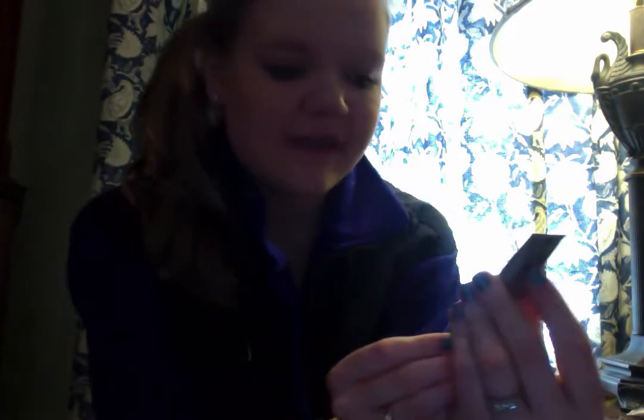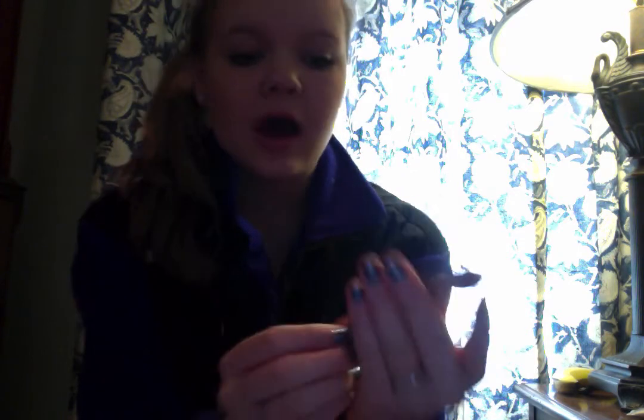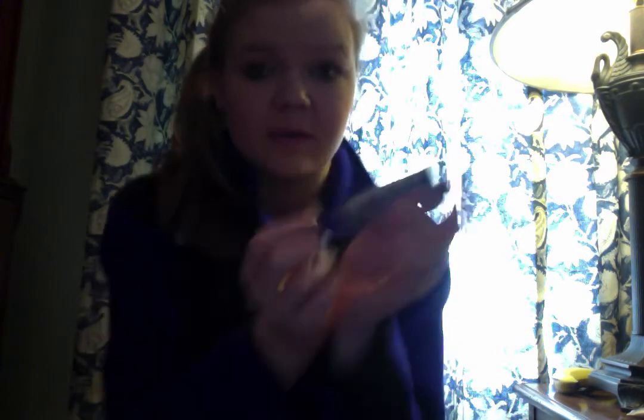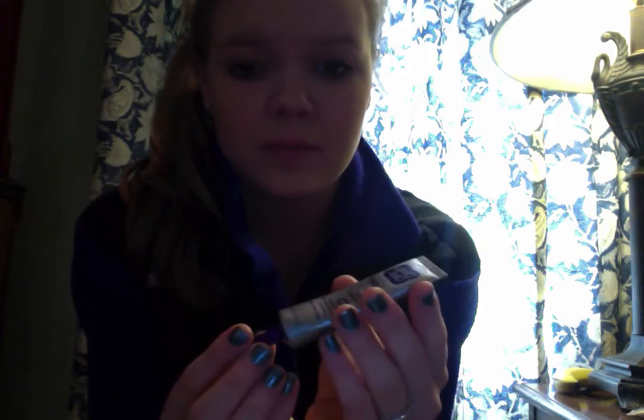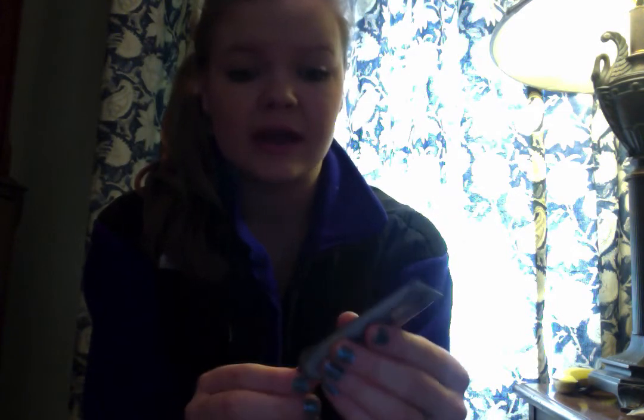My next favorite is this Clean and Clear Advantage Acne Spot Treatment. It's really good because it has salicylic acid in it. Depending on your skin type, salicylic acid can be very drying — so you definitely have to be careful. For some people with really sensitive skin, it can dry up too much and make your skin crusty, which hurts too. You have to try it out with your skin type.